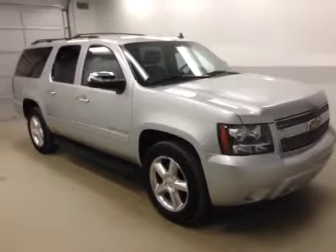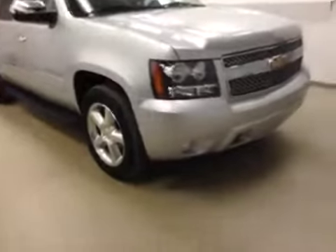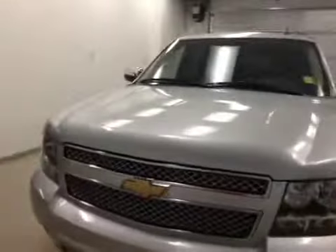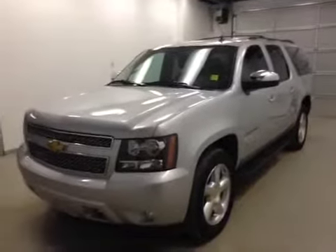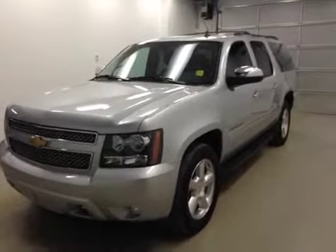Alright folks, once again you are viewing stock number 143182. What you've been checking out today is a 2013 Chevrolet Suburban LTZ, and our color is silver. Thanks for watching.